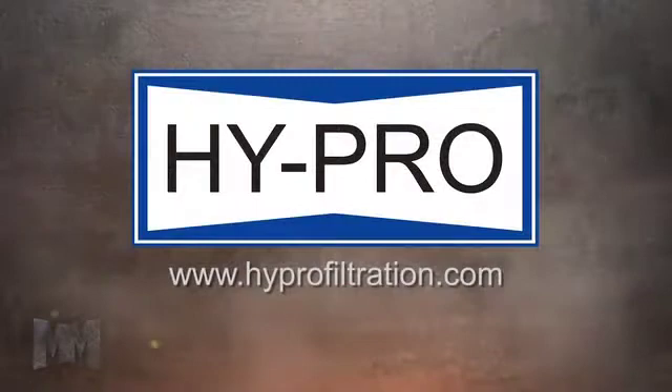Find out more at HiProFiltration.com. This is Alan Ackles for Manufacturing Marbles.